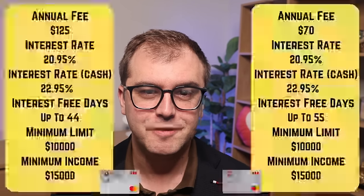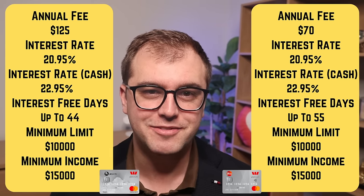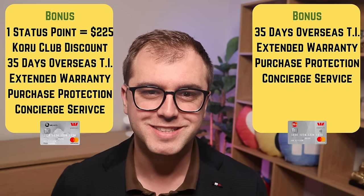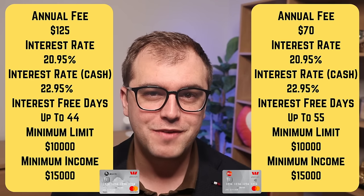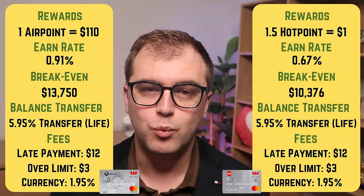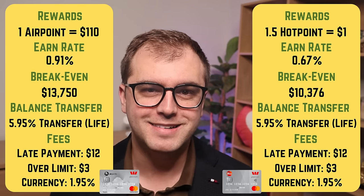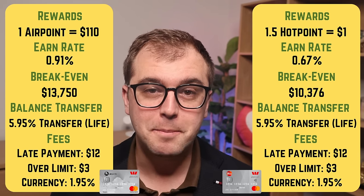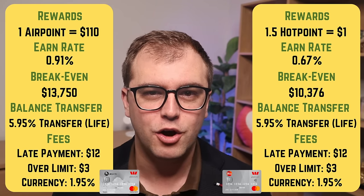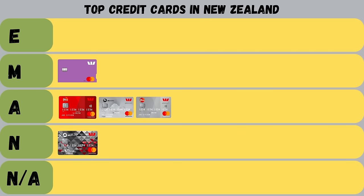Next is the Airpoints Platinum Mastercard and the Hotpoints Platinum Mastercard. The former charges $125 a year and the latter $70. For cards at this price point, they pack quite a punch, loaded with several insurances including extended warranty and purchase protection. The Airpoints card has 44 days interest-free, while the Hotpoints card comes in at 55 days. The Airpoints card earns one Airpoint for every $110 spent, and the Hotpoints card earns 1.5 points per dollar. Break-even points are $13,750 on the Airpoints card and $10,400 on the Hotpoints one. Both cards are just okay — scraping in at an achieved grade due to their superior insurances, okay rewards, and relatively high interest rates and in-life fees.